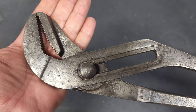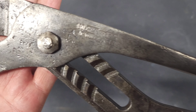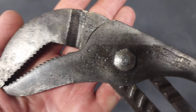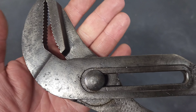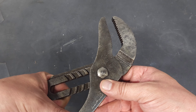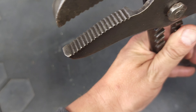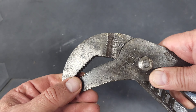Then I found this Channellock number 460 — I think these are called water pump pliers. There's a little bit of pitting, but they work very well. Very nice, opens and closes nicely. These are in really nice shape — a little bit worn down here, but not too bad. That was a cool find.